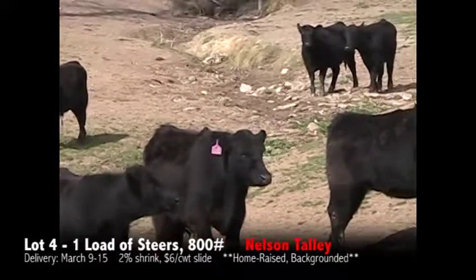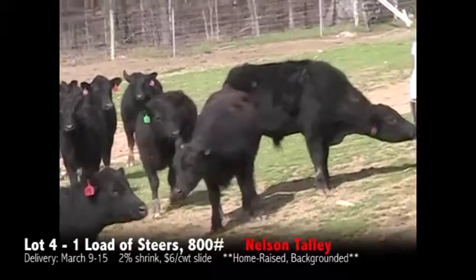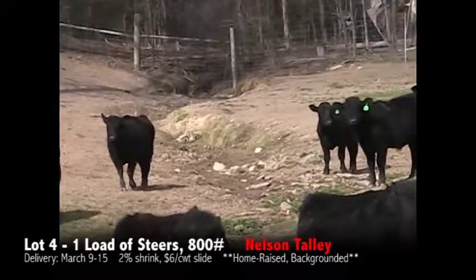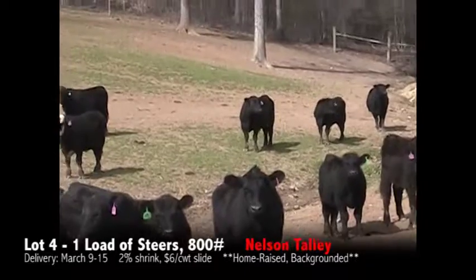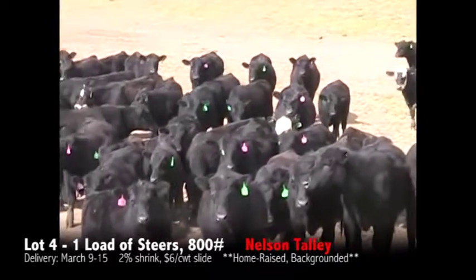Again, just one load of 800 pound steers for Mr. Nelson Talley. They will have a 250 pound variance, a 2% shrink, and a $6 top slide. Just a very good set of home raised backgrounded steers ready to go March 9th through the 15th.